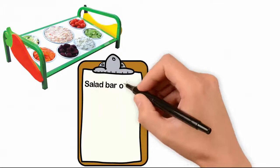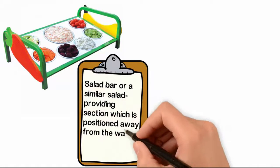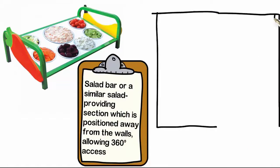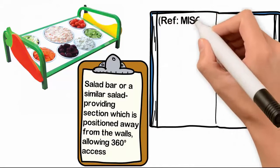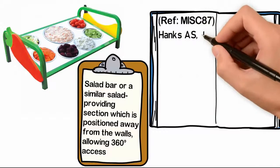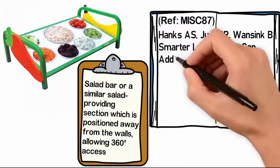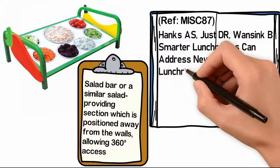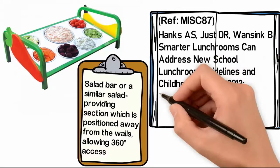Salad bar or similar salad-providing section which is positioned away from the walls, allowing 360-degree access. Reference M-I-S-C-8-7: Hanks A-S, Just D-R, Wansink B — Smarter lunchrooms can address new school lunchroom guidelines and childhood obesity. 2013.